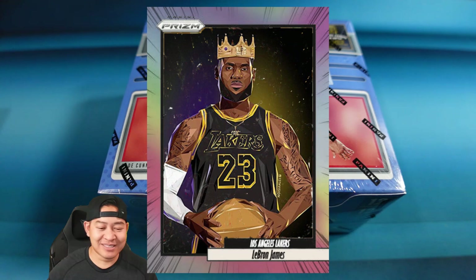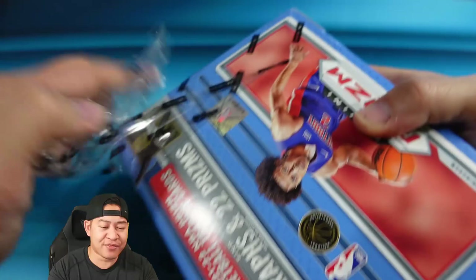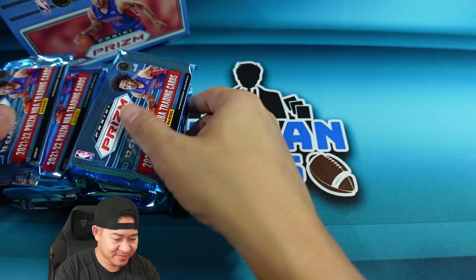These boxes are on the market for about $1,400 right now — that price could go up or down. Let's get into it. Here are the packs — this is my first look and your first look at NBA Prism on release day.